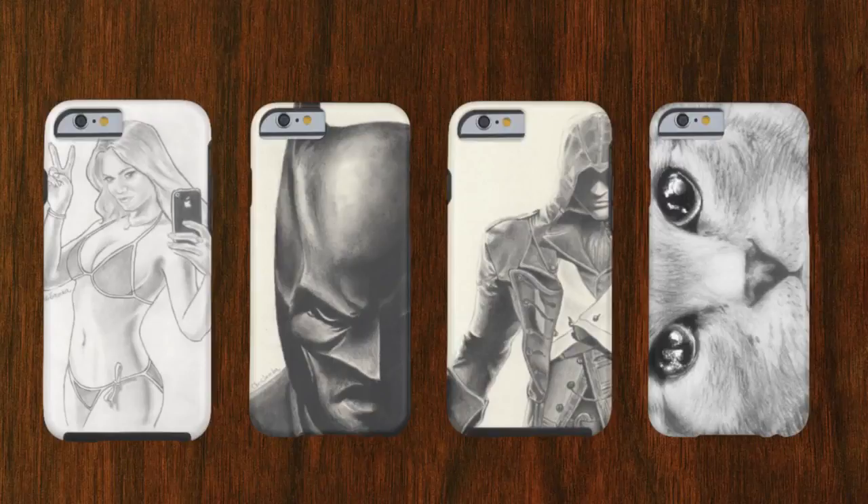I started with iPhone cases first to see how it goes. Hopefully it goes well, and if it does, I will make much more stuff like canvases, posters, t-shirts and much more. These are iPhone 6 cases that you are looking at right now. They have my original artwork as well. I have over 30 designs on my Zazzle store at the moment.